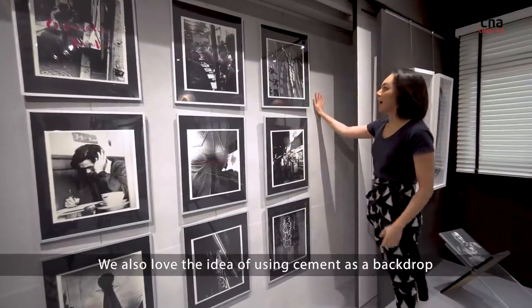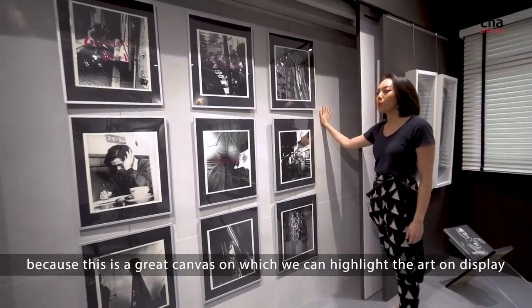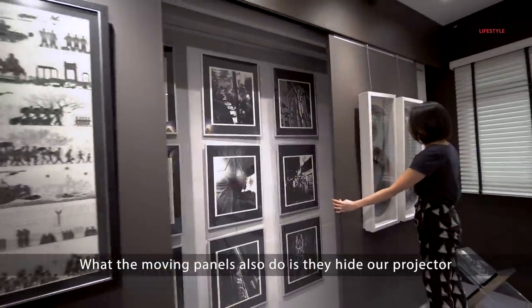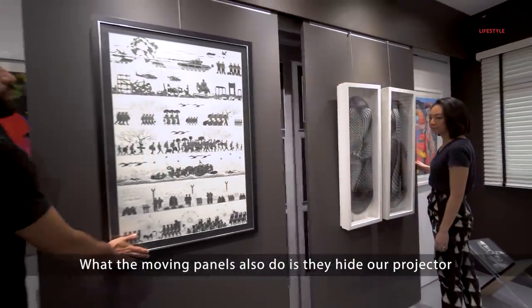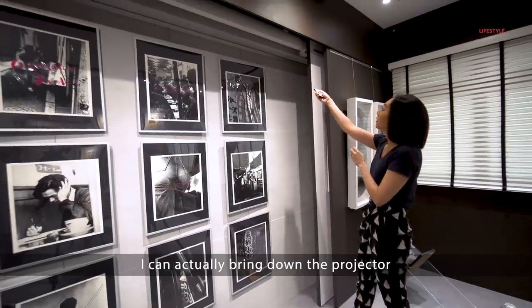We also love the idea of using cement as a backdrop because this is a great canvas on which we can highlight the art on display. What the moving panels also do is they hide our projector, so if you feel like watching a movie, I can actually bring down the projector.